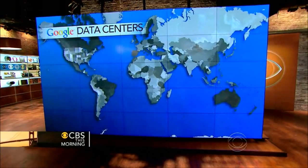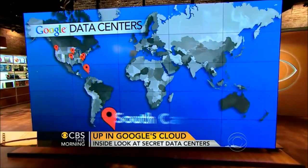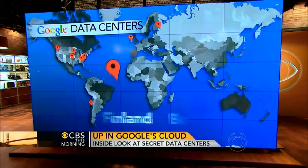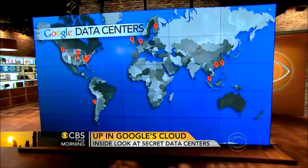Get ready to go inside Google's cloud. The tech giant has 12 data centers around the world. They are the engines that make Google run, and they contain a lot of sensitive information about you. Now for the first time, the company has invited cameras inside its top secret facility in North Carolina. Michelle Miller went along for this story that you'll only see here on CBS This Morning.